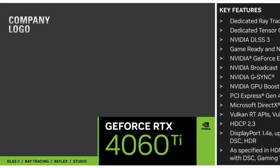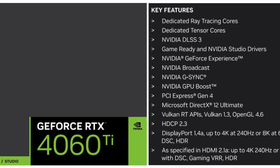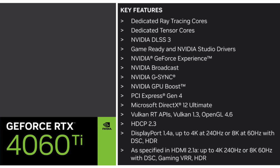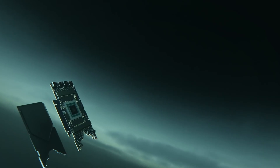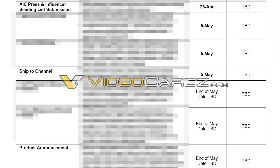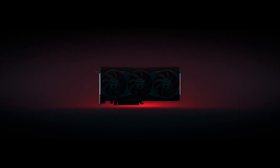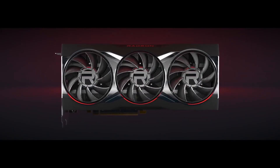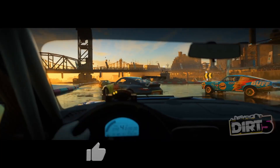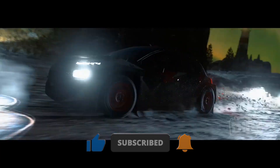The launch process for the RTX 4060 Ti is already underway, with press and influencer list submissions already completed. NVIDIA is scheduled to begin shipping the cards to retailers on May 5th, which likely accounts for the absence of any recent photo leaks. According to a redacted embargo timeline document obtained by videocards.com, the RTX 4060 Ti is set to launch by the end of this month. AMD has opted to release its RX 7600 series graphics card on May 25th, so we can anticipate NVIDIA launching the RTX 4060 Ti on a different day.